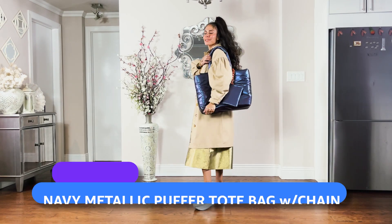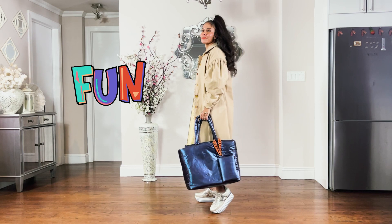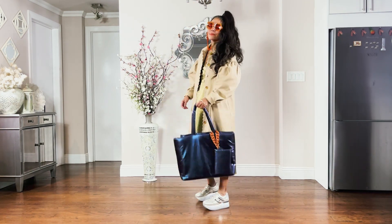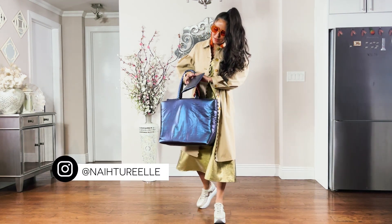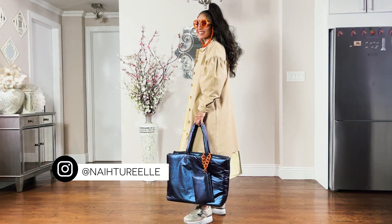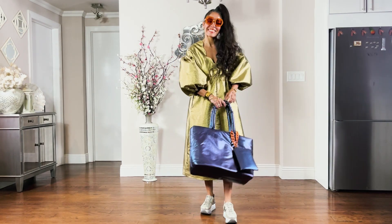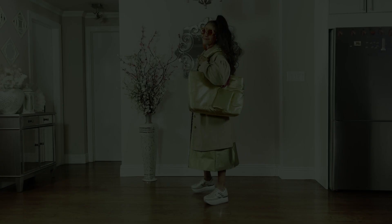Next up is the navy metallic puffer tote bag with chain. It's a bit more oversized than I anticipated, but it's fun. If you don't have a playful piece and don't want to invest in sunnies, the bag is the way to go. The chain on the little attached bag matches the sunglass chain — a fun detail that makes it pop. You can rock this look over the dress or over the shoulder.